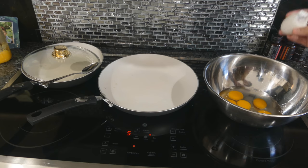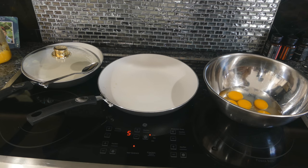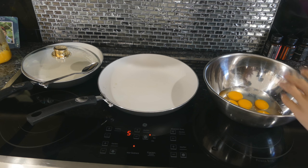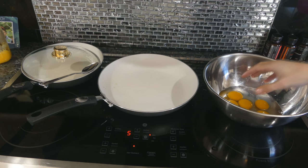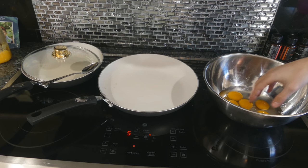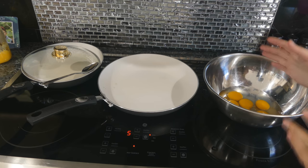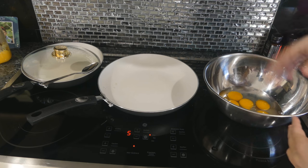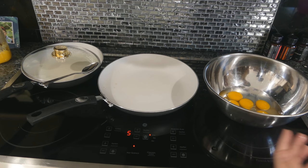One thing I will note is I usually put more egg yolks than egg whites — I'll reserve a couple egg whites for another recipe and put extra yolks in the omelet, especially if it's not duck eggs. Since duck eggs are much richer and have a richer flavor, I can replicate that by adding more chicken egg yolks to a chicken egg omelet.